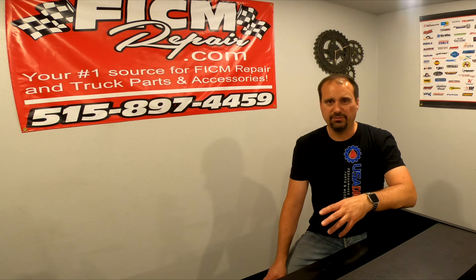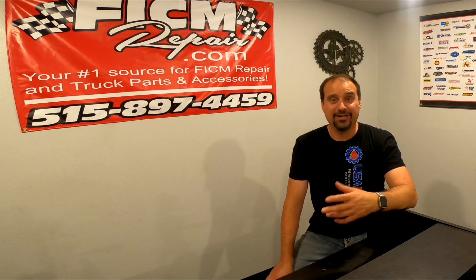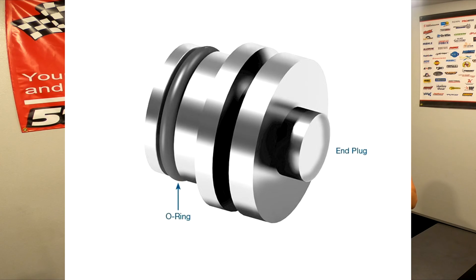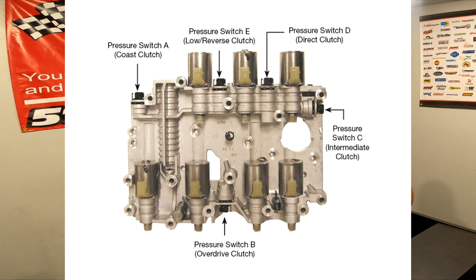So drop about 15-16 bucks and get a billet aluminum plug — picture of it up in the corner. Go ahead and pull the switch or switches out of there. Or maybe you've already got a plastic plug today — pull that out, replace it with one of these billet aluminum plugs and move on. One less thing to worry about. Replace all five or just one, whatever — but get those things out of there.